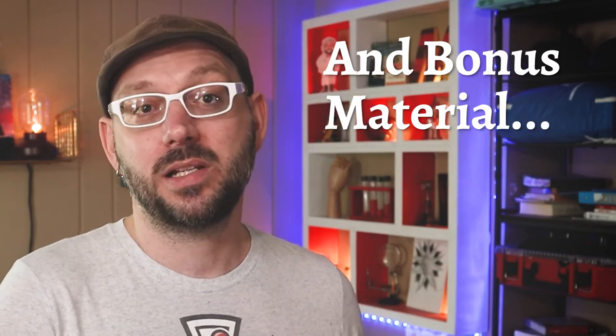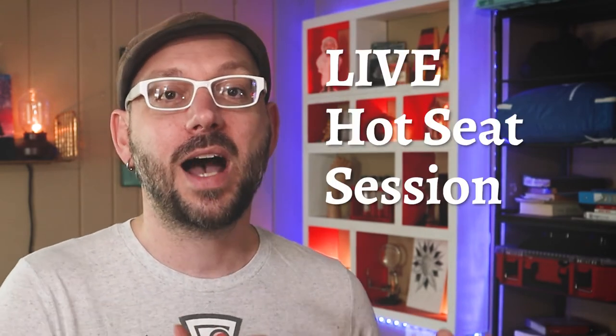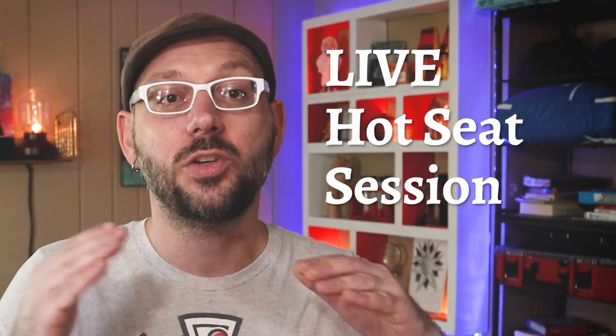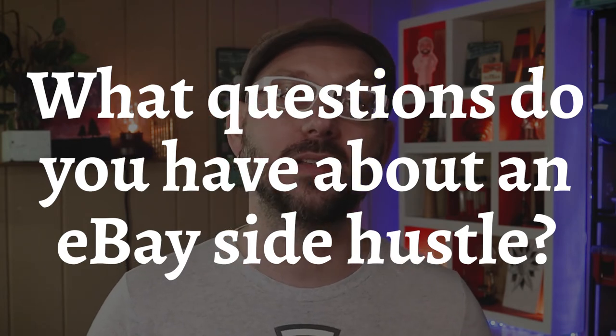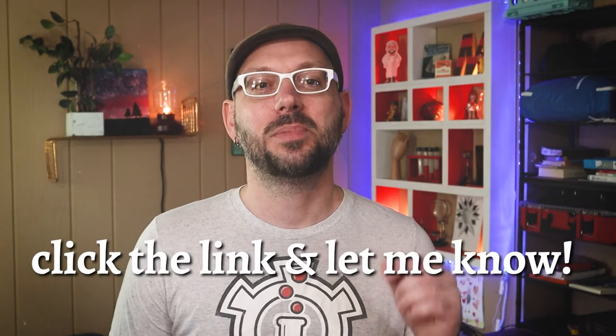How to make listings that stand out, live market strategies that boost your feedback and seller rating — and I've got bonuses planned as well, like best practices for taking photos, a live hot seat session where I evaluate your listings live in a group, and there will be more bonuses. This program is still in the works, but as I get closer to releasing it I wanted to reach out to make sure I'm answering all of your burning questions about starting an eBay business. So I'm asking you: what are one or two questions you have when you think about a side hustle like this?